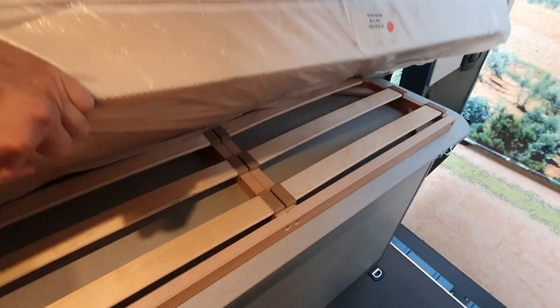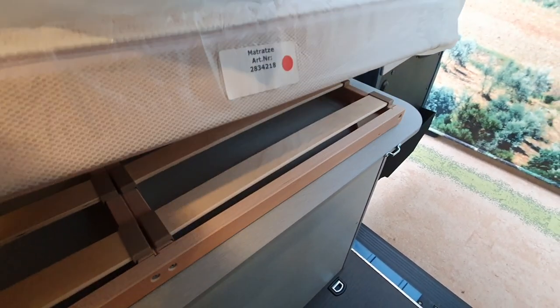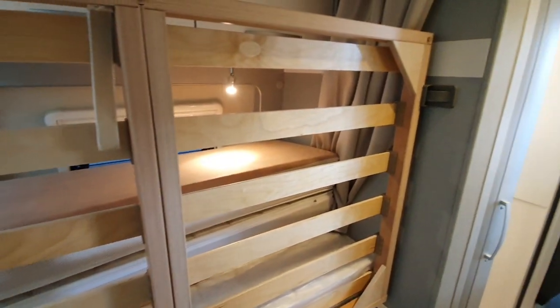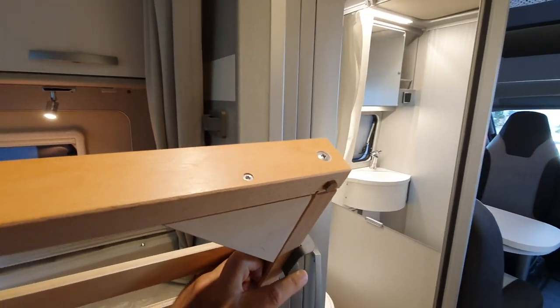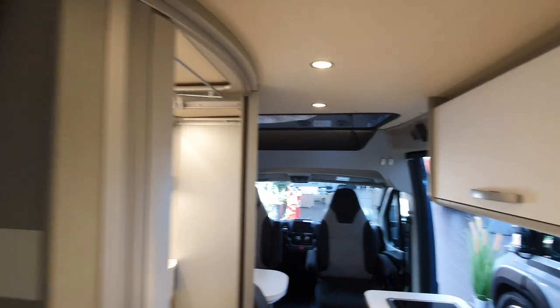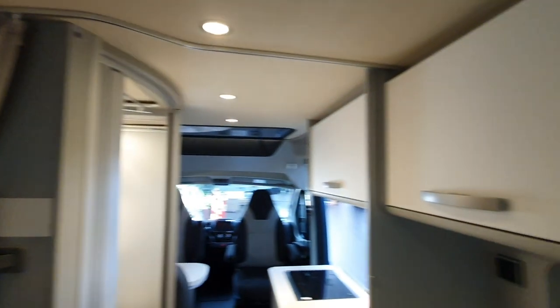The mattress is in four parts — that's how the bed works. This section lifts up as well, giving you access underneath if necessary. It's quite stable, held in the up position by this mechanism. Push that back and it comes down easily. There's a curtain up there if you want to close it off from the front, and there's storage on both sides.